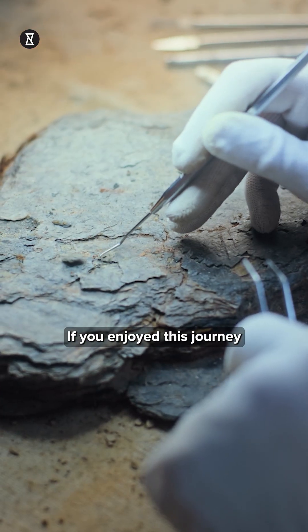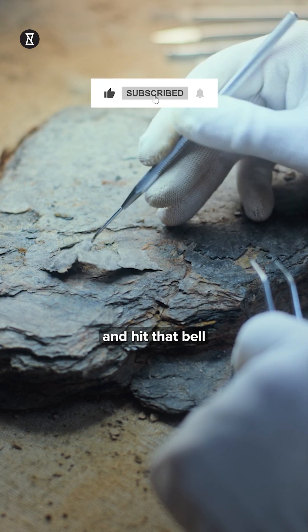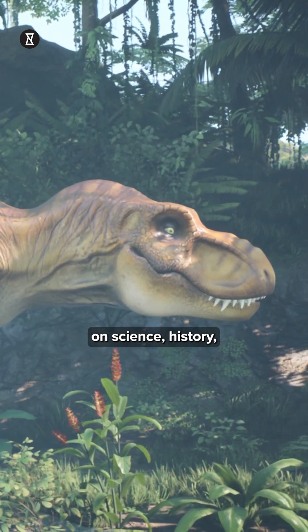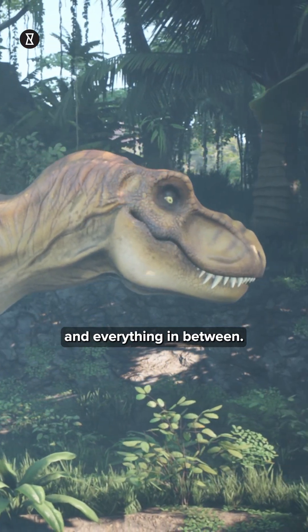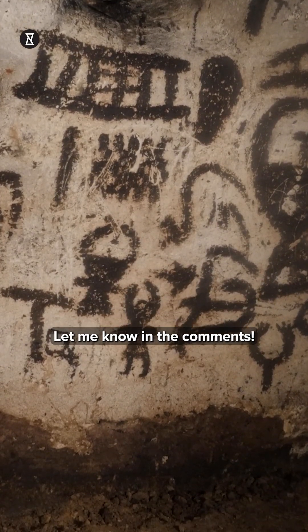If you enjoyed this journey through prehistoric time, make sure to like, subscribe and hit that bell so you don't miss future videos on science, history and everything in between. Which fossil blew your mind the most? Let me know in the comments.